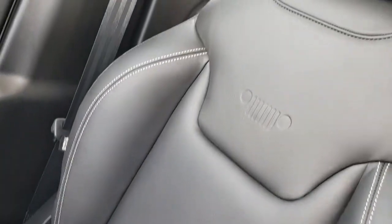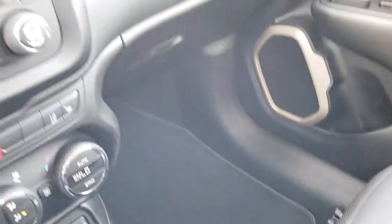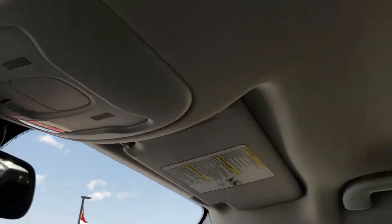The passenger seat is absolutely perfect as well — no rips or tears. This is also where your backup camera shows up. Map lights up top, and the headliner is very nice and clean.